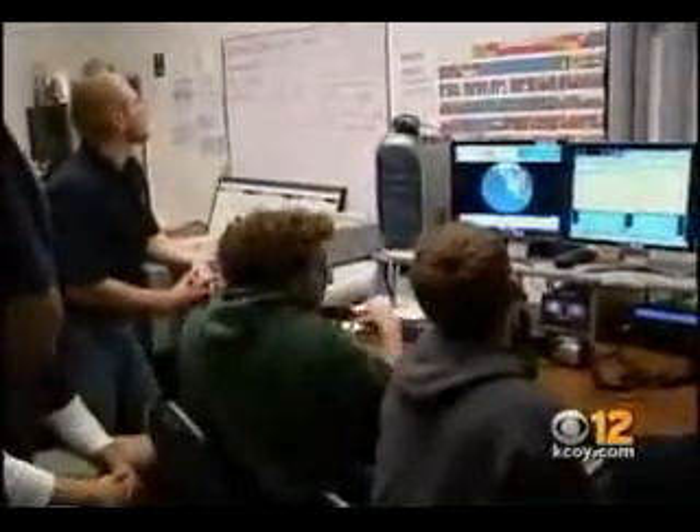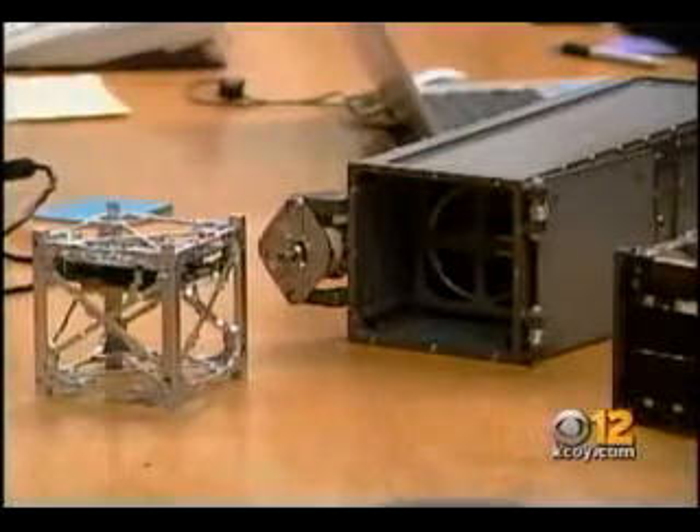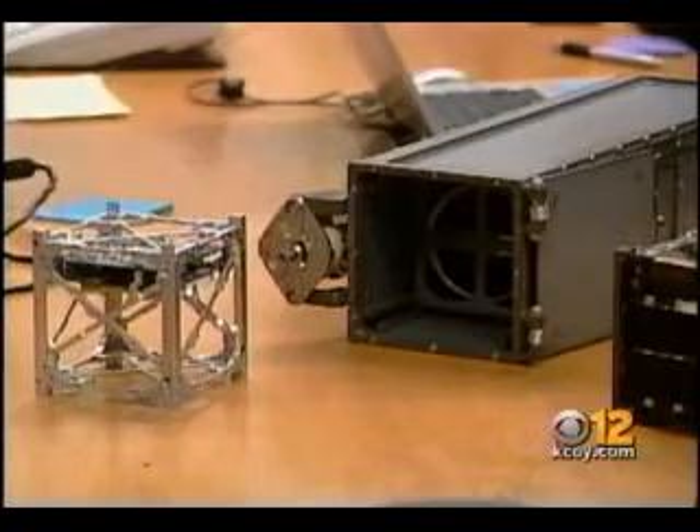As they stand by, they explain: the satellites come out of here like a jack-in-the-box, and then they end up being in orbit around the Earth. That's the ground track up there of where the satellites will be, and so they should be passing over us in the next 20 minutes or so.